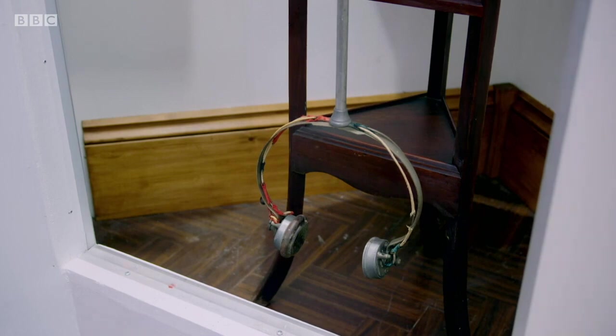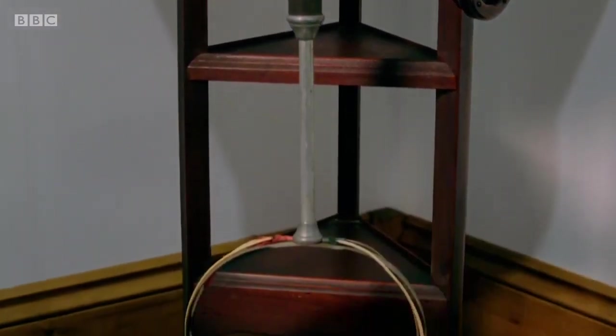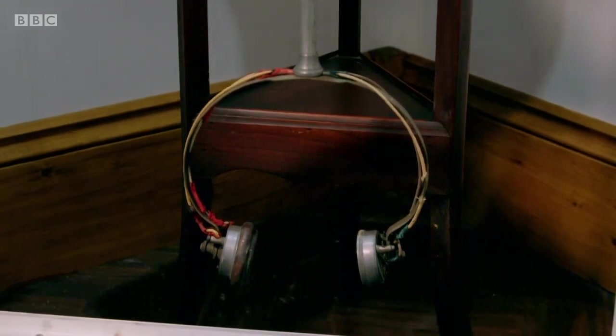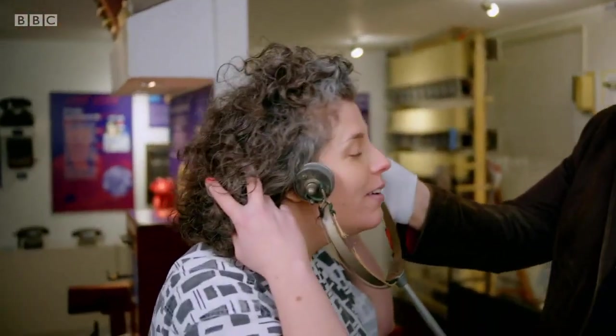These headphones used the basic principles found in any speaker, of converting an electrical signal into sound waves. Wealthy homeowners were quick to see their potential as a way of revolutionising home entertainment. This is something called an electrophone — a British product from 1895, used in the home to listen to broadcasts of things like the opera or the theatre, broadcast over telephone lines. Live. This was before the invention of radio, and it was the first personal listening experience in the home. You would hold it by the handle and put the speakers over your ears.